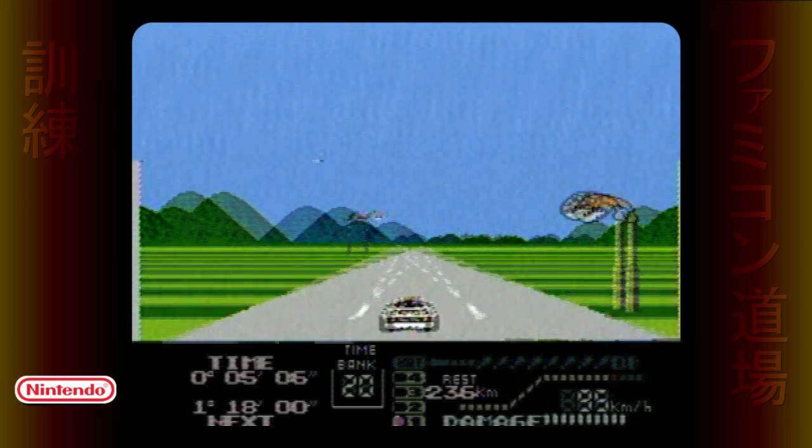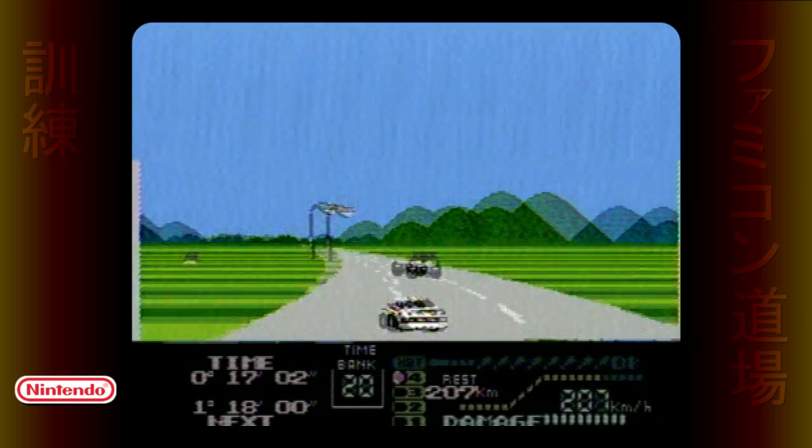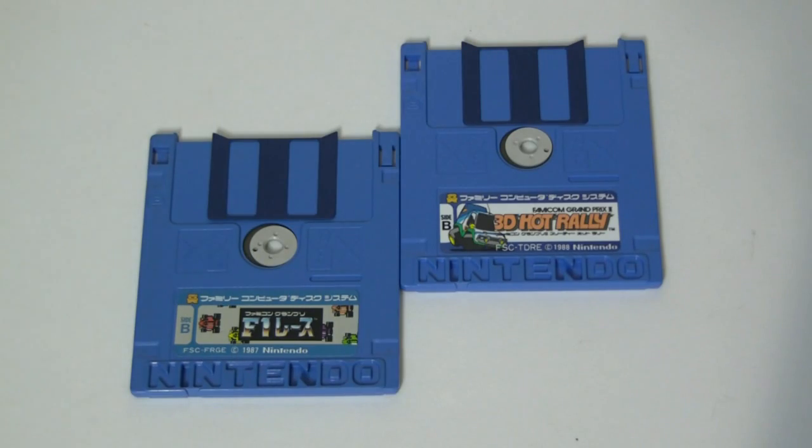Thanks to the refresh rate, you need an old CRT television for this effect to work with the 3D System glasses. So you're out of luck if you want to see this on an HDTV or, say, an internet video. Also, despite the labels, neither game features Mario or Luigi. But look at that — a dust cover flap!